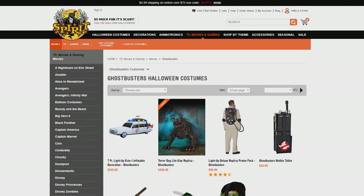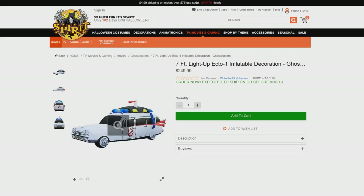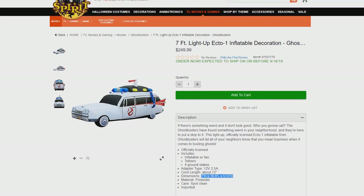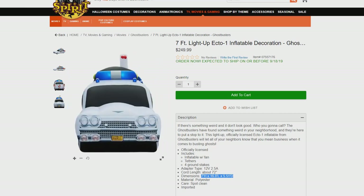Let's start it off big, because they revealed what they advertise as a 7-foot, light-up Ecto-1 inflatable decoration. Now, you may be thinking 7 feet is pretty big — but let's look at the dimensions. They're talking 7 feet in height and 16.8 feet long. This thing is nearly 17 feet long! At $249.99, I gotta say it's worth it. I thought at 7 feet it wasn't a bad deal, but for nearly 17 feet in length, that is absolutely insane. I need this. I can't wait to have it on display — and once again, it lights up.